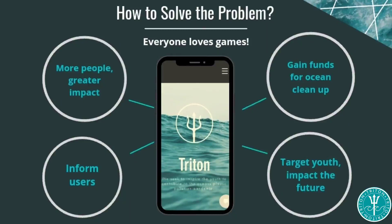Besides being a great way to gain the support of millions of people, games can be a great way to inform users about ocean conservation, while also working to gain funds for the cleanup process. And best of all, it engages the younger audience — the leaders of tomorrow.